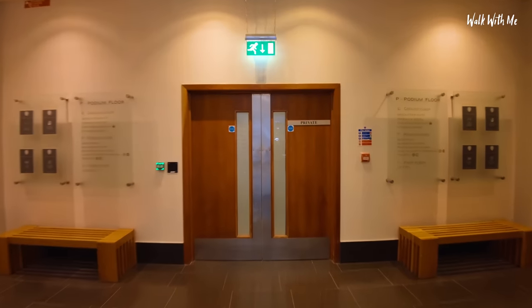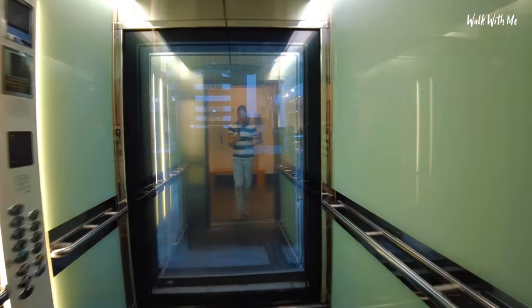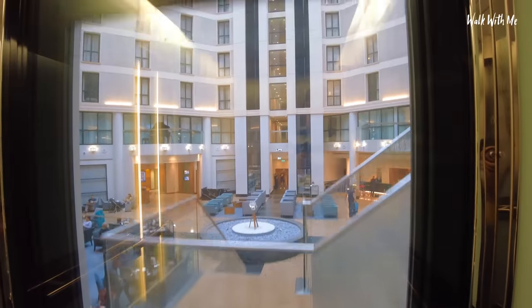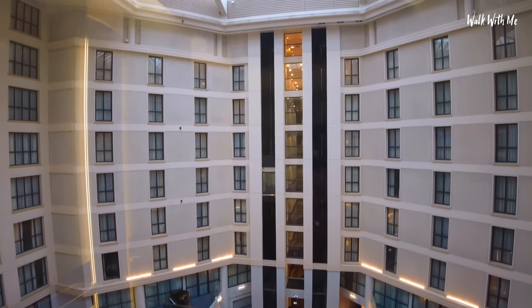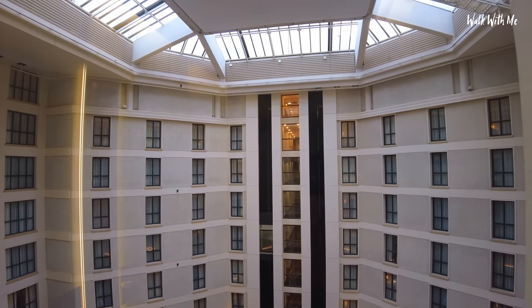I believe the lifts are here. Nice lift. So I've got to use my key before it will go up. Level 6. I guess we get a nice view of the atrium as we go up — and we do, look at that. It's crazy to think you're in a hotel. Now I'm not on the highest floor — I'm on floor number 6. The highest is floor 8, which isn't too much higher.